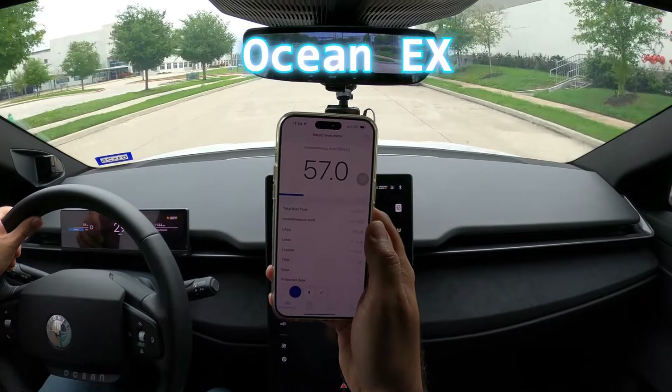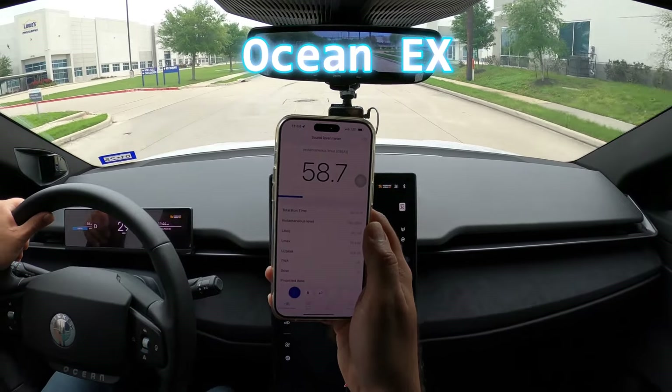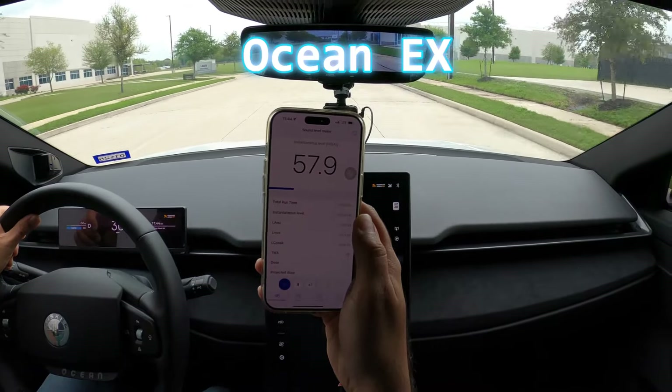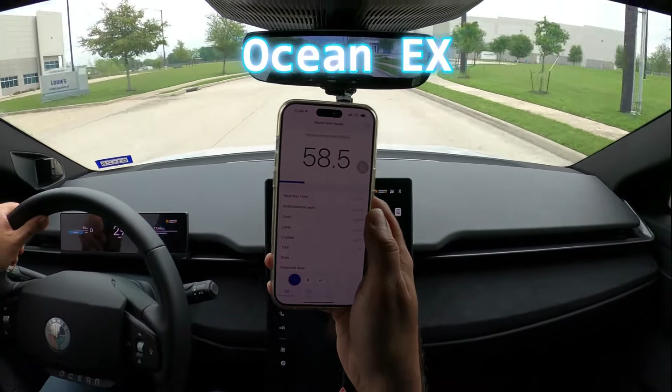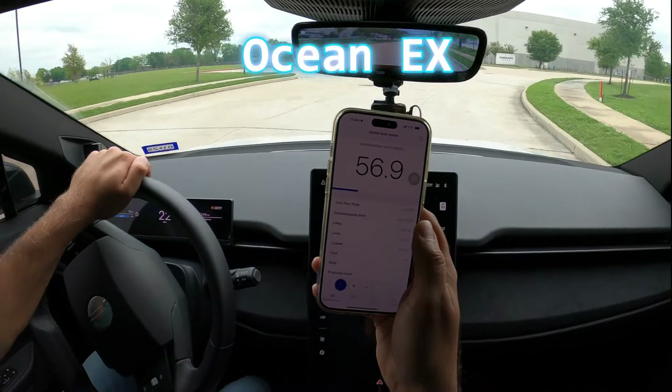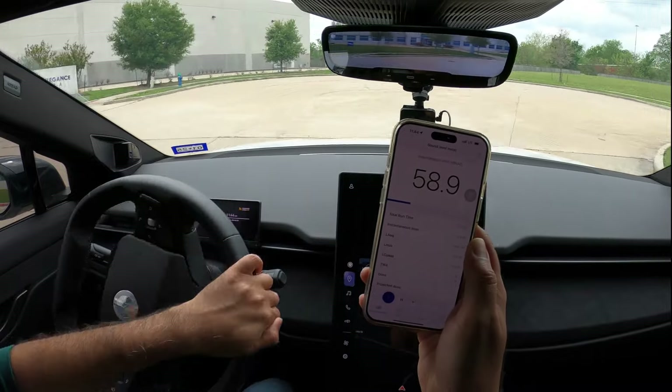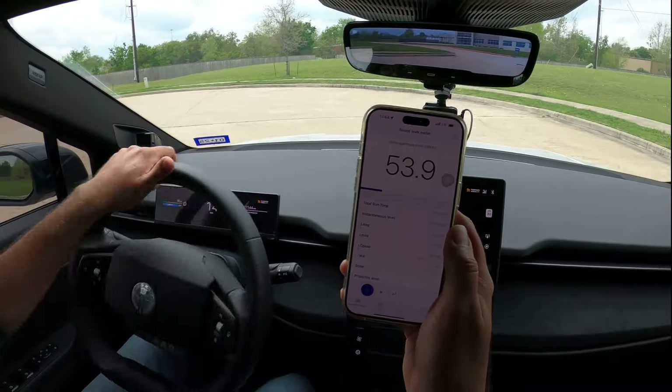My Ocean software updated to version 2, so I am experiencing fewer errors during the drive.